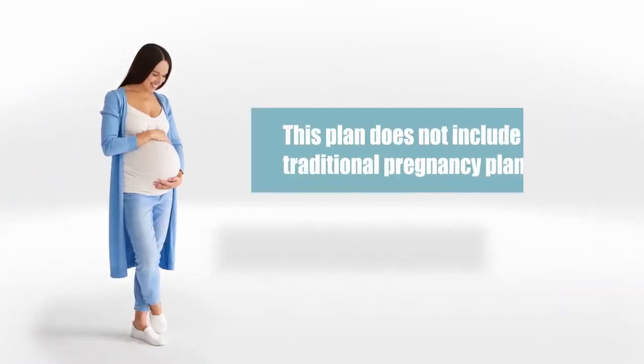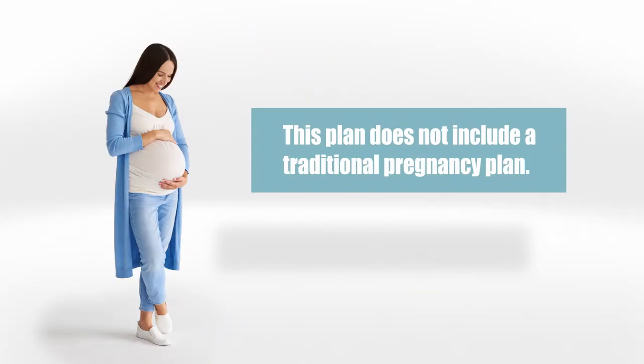A quick note: this plan does not have a traditional pregnancy plan, so this may not be the best plan for you if you're planning on having a baby.